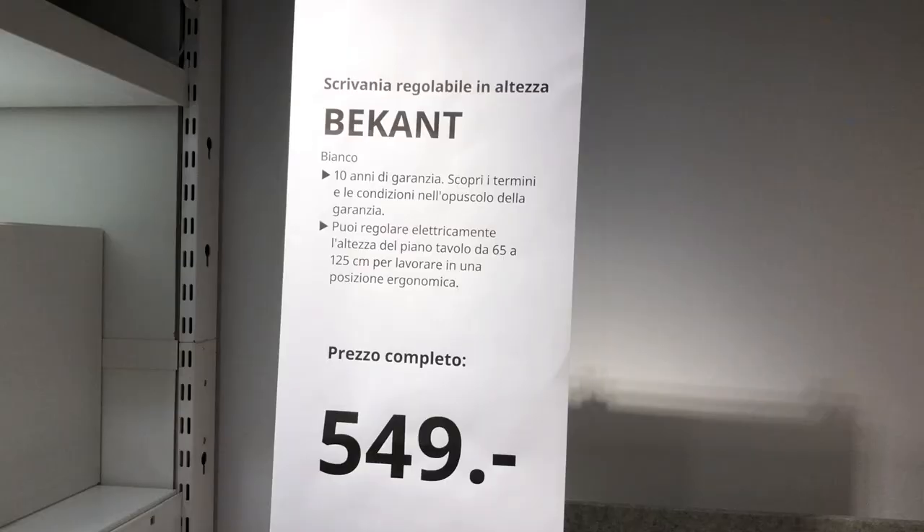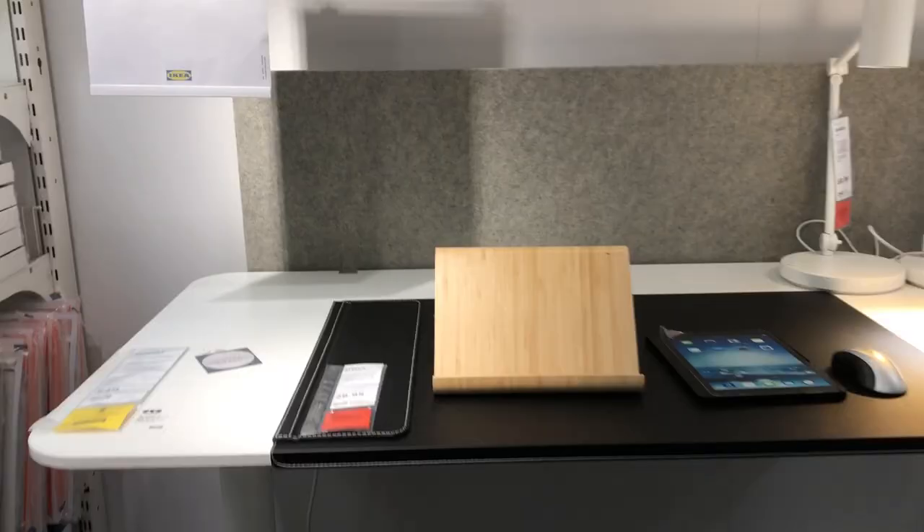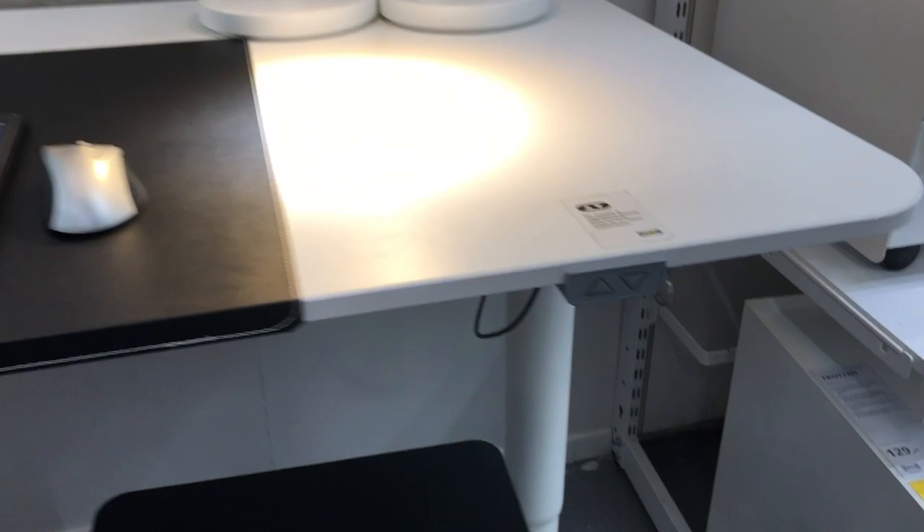The first desk I see is the Picant. It costs 549 Swiss francs, which is about the same amount in US dollars and maybe 530 euros. This wide model is exactly the dimensions that I need — 160 by 80 — and I also like the color.